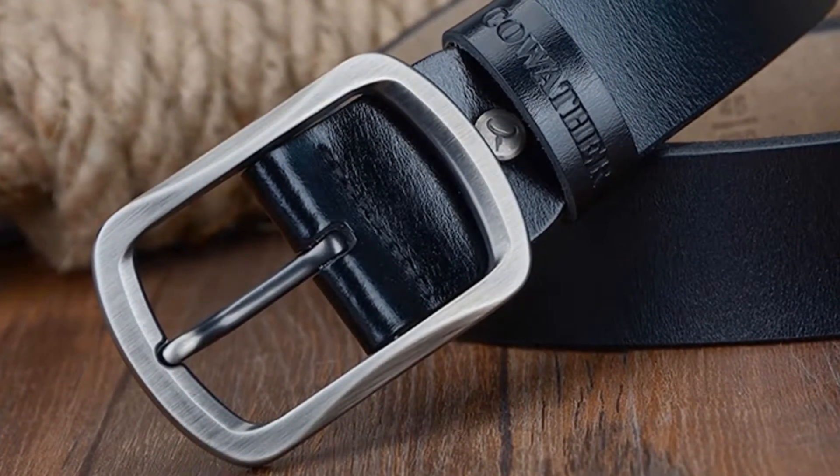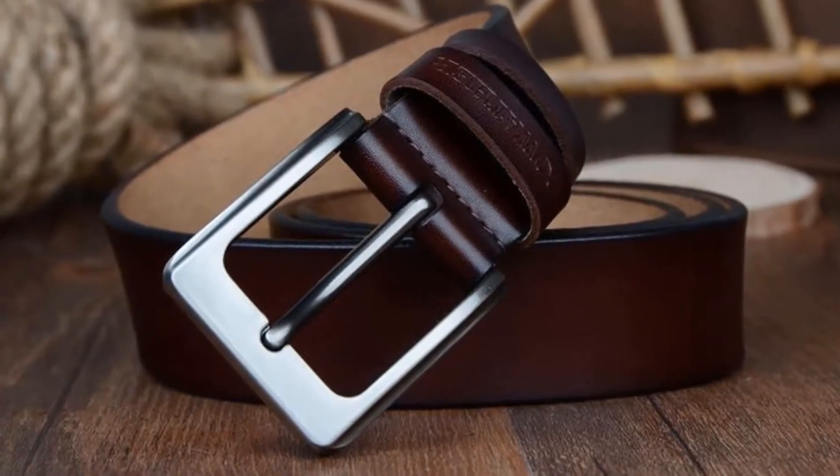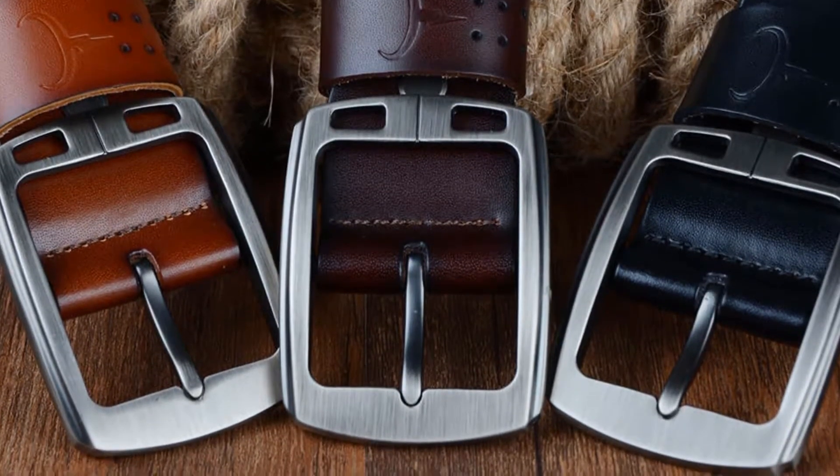I recommend this belt to everyone because the belt has been tested and is being used by many people all around the world. You can choose your color from 3 different colors: coffee, black, and brown.